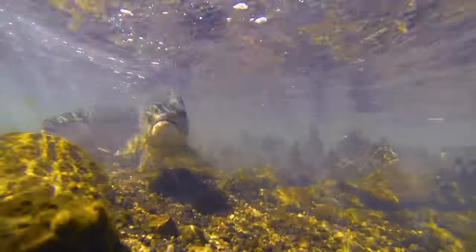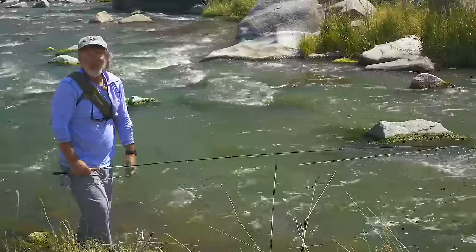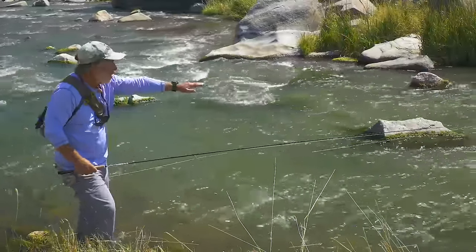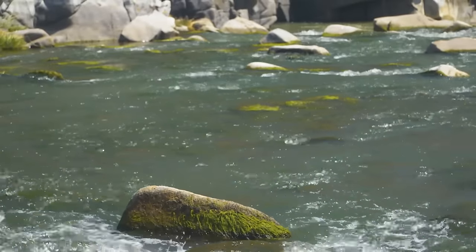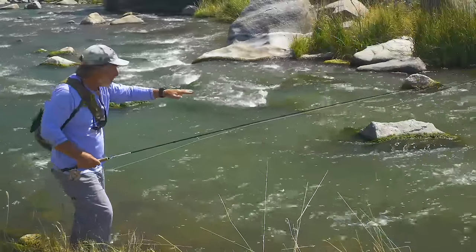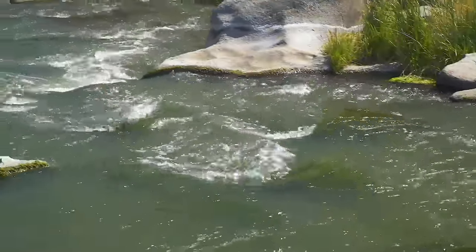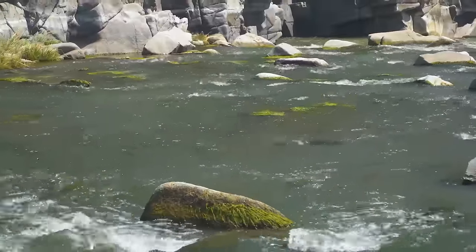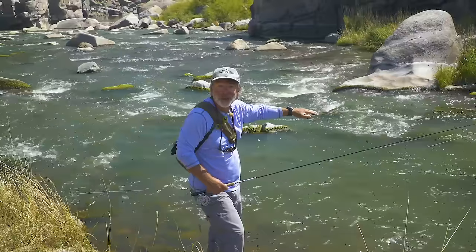This is what we call pocket water — a bunch of rocks with a lot of foam and a lot of swirling currents. Trout love pocket water because there are lots of little places they can tuck in, live, and feed. The first thing you look for in pocket water with a lot of rocks and foam are areas where the river kind of flattens out into a little plateau — that means the current's going to slow down a little bit and it'll probably be a little deeper. Just scan down through the pocket water and look for little places where the water plateaus and looks a little flatter than the rest.